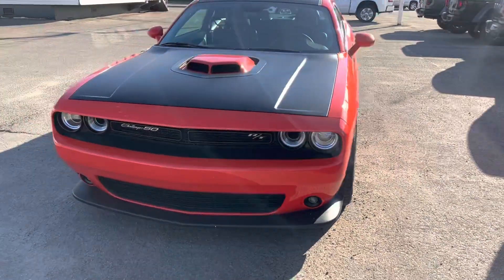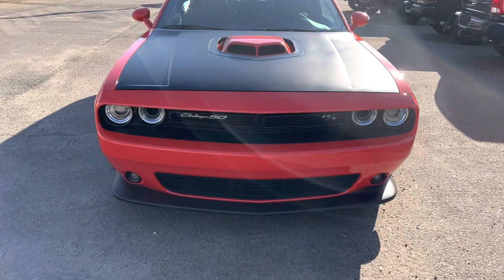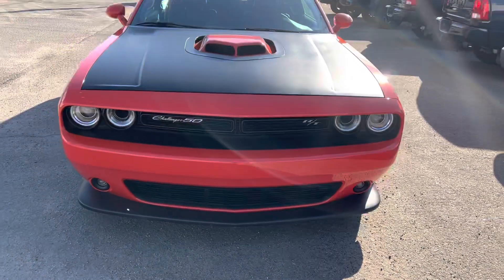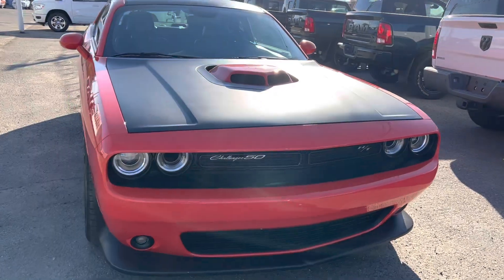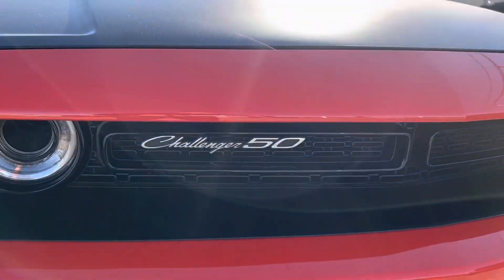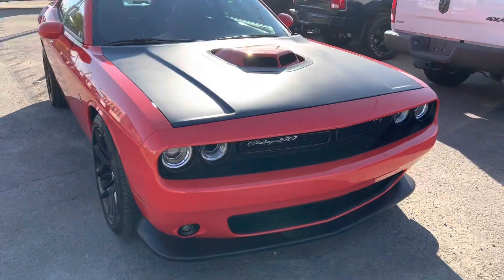Let's take a slow look around here. Look at that hood — Challenger 50 — and this is number 3 of 78. They didn't hype it up that well. I thought they should have made a big deal, but I guess they have the Red Eye and all that fancy stuff.